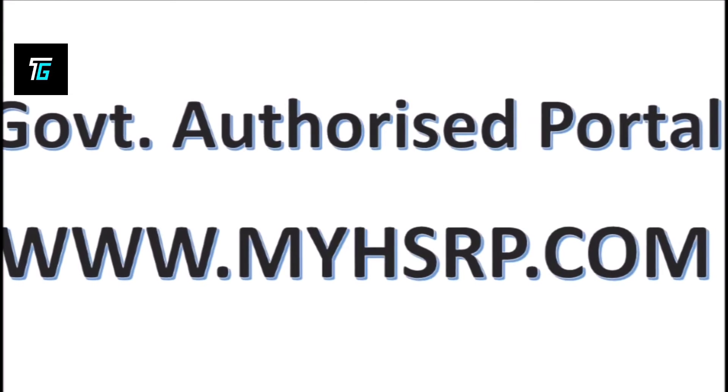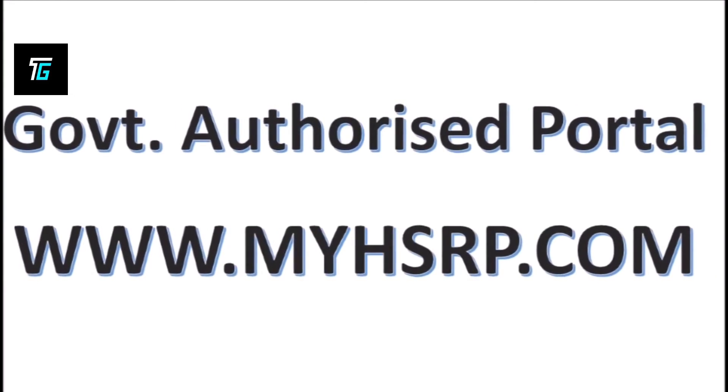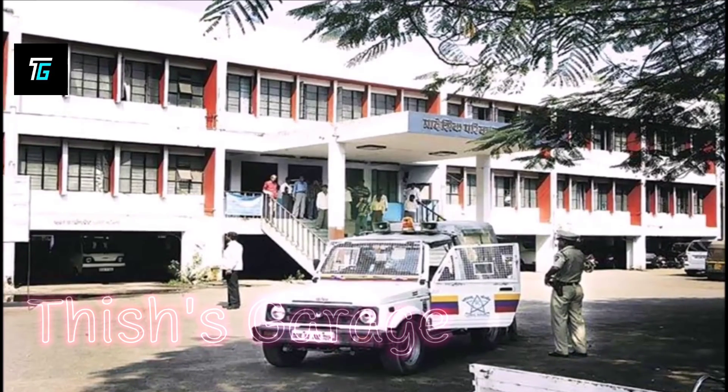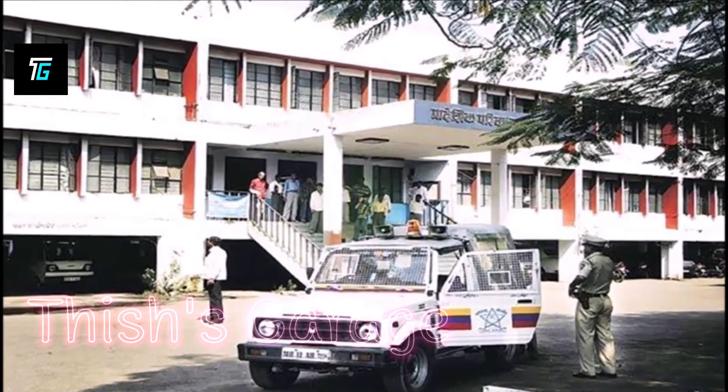Delhi and Uttar Pradesh based vehicles can purchase HSRPs from the government authorized portal www.myhsrp.com. HSRP plates can also be purchased from RTOs and authorized auto dealers.